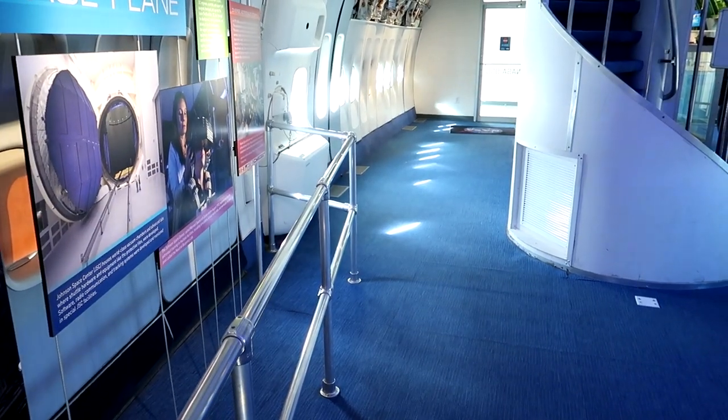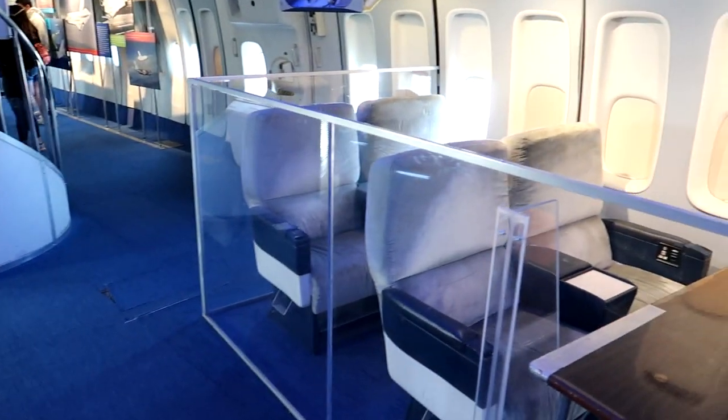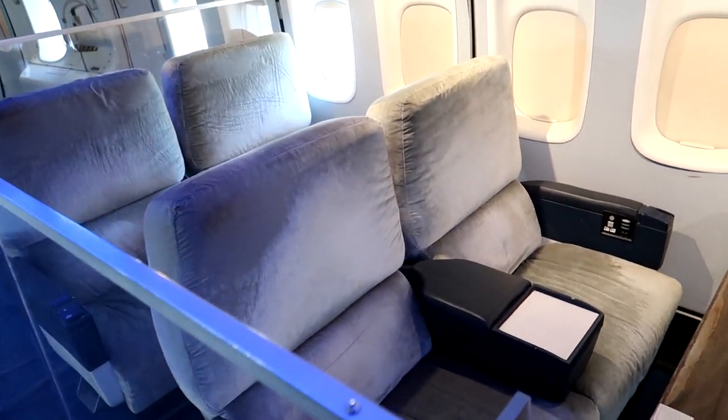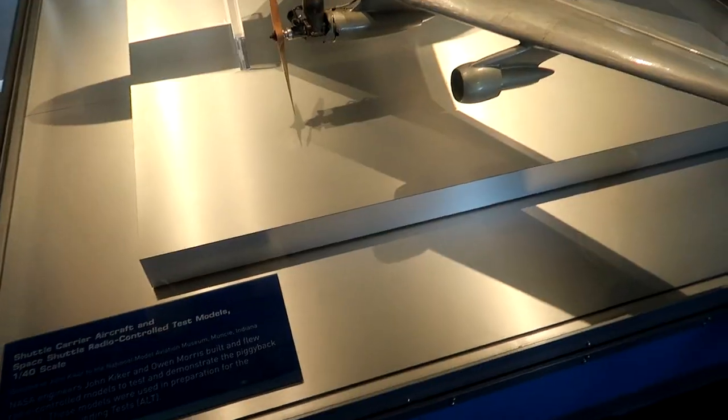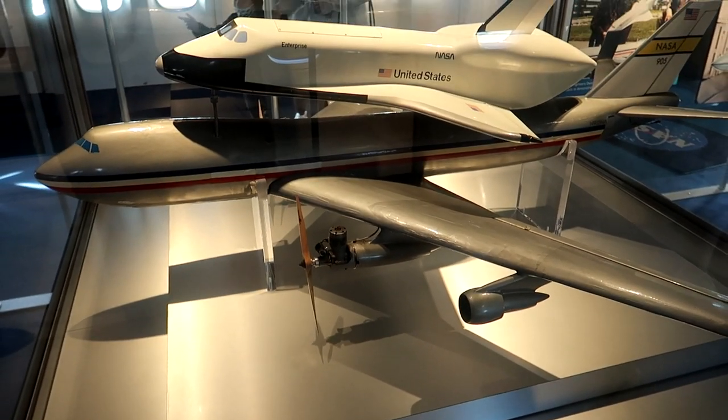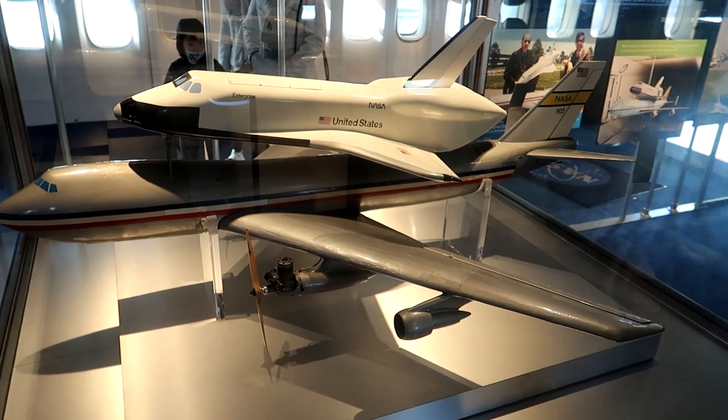So this is modified — they've taken out all the commercial seats and they just have a few here for the crew to sit and meet. Here's a model — actually a radio controlled model — that was made to test this idea.